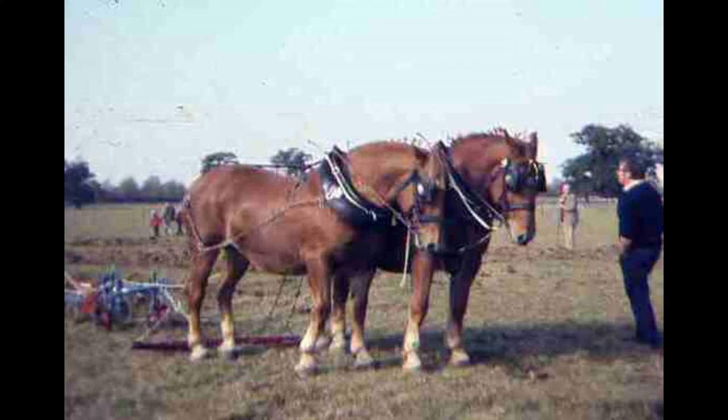And there are the Suffolks again - look at the difference in the legs. No hair, smaller feet. Easier to look after on muddy, clarty ground. Nothing to wash at the end of the day - well, not much anyway.